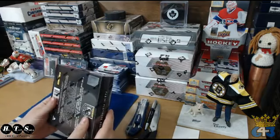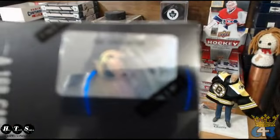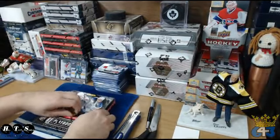So serial numbers: 206, 53, 67, 68 — so four nice patch booklets and two free teams at the end as always. Here we go.